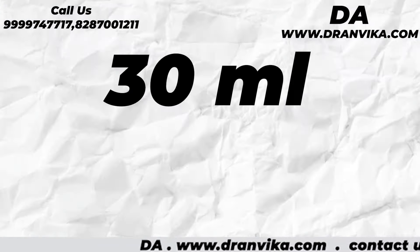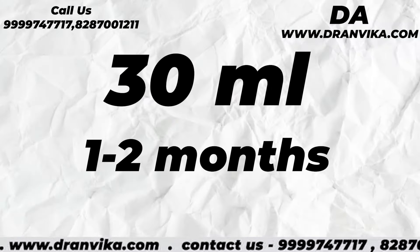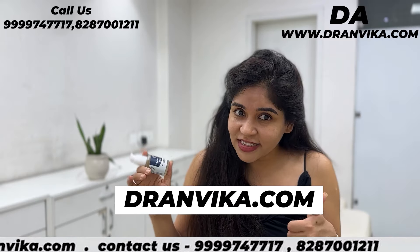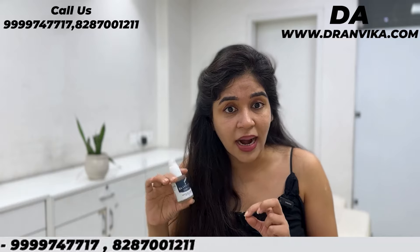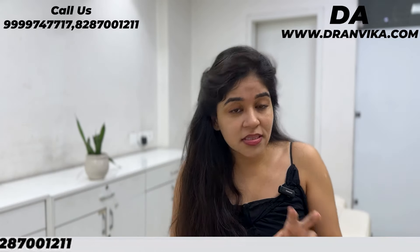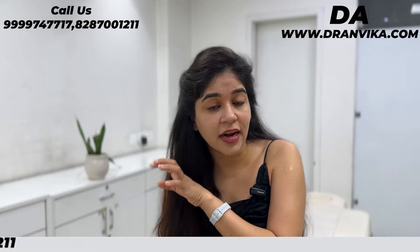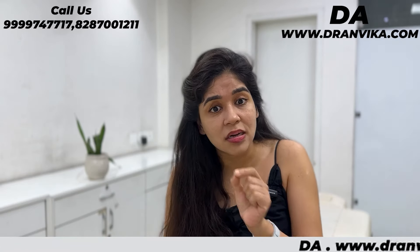It's 30ml, which will be easy for you — you can use this for 1 to 2 months. You can buy it on dranvika.com. If you pay cash on delivery, there are no extra charges — free delivery. So the Dar Anti Acne Serum speciality: it has the right ingredients, in the right percentage, in the right formulation, so that you get value for money and results.